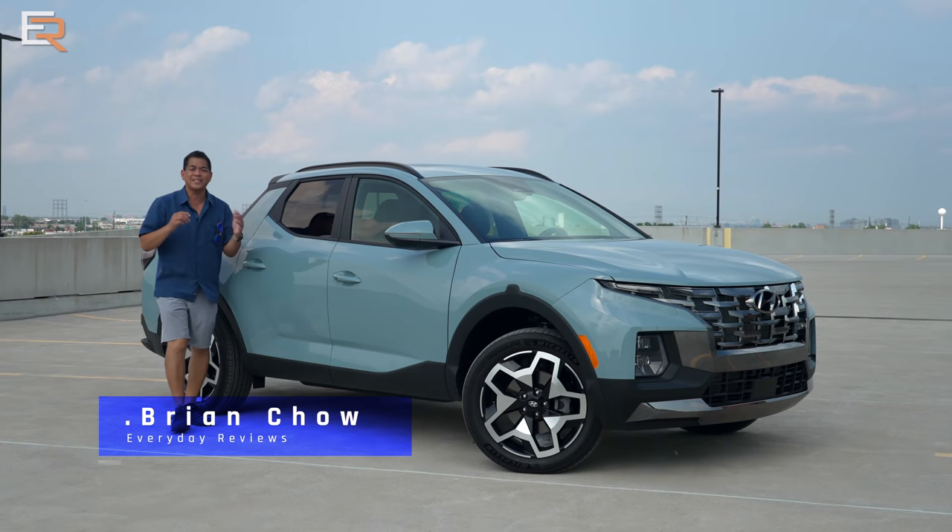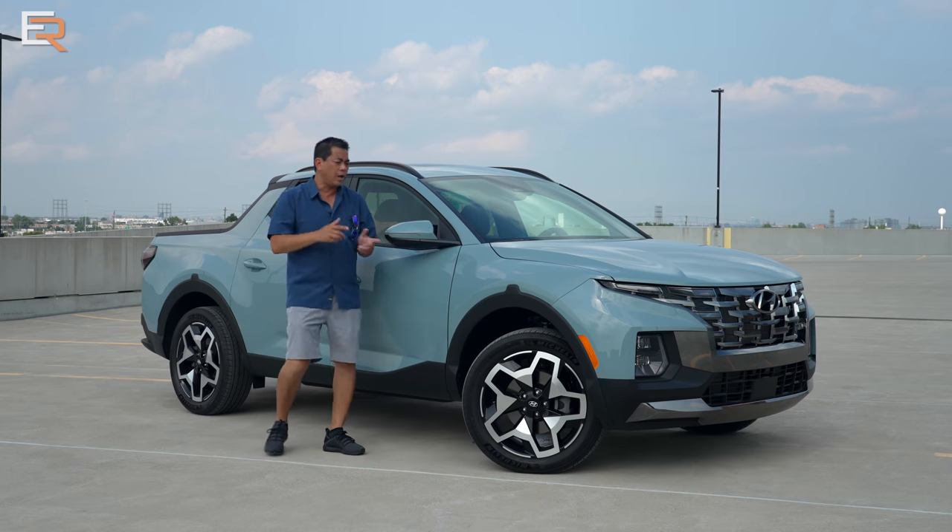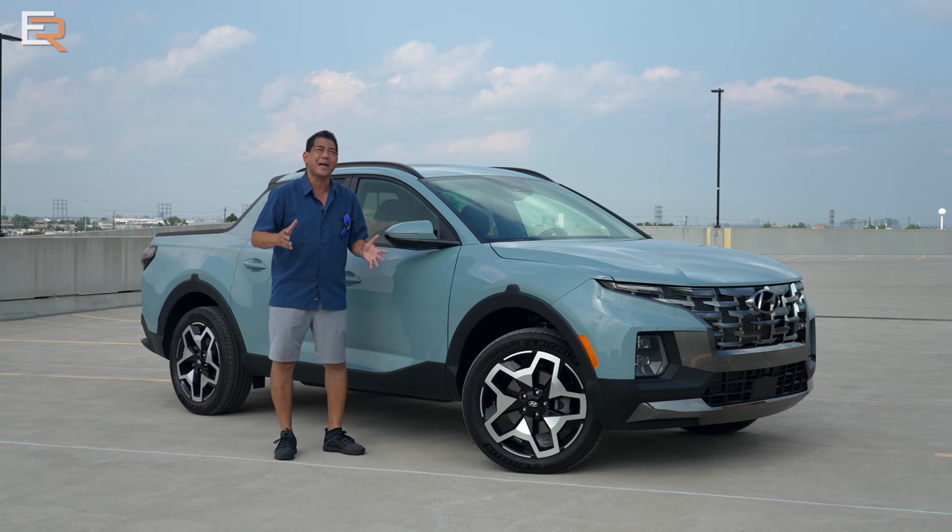This is the 2022 Santa Cruz, and today we're going to tell you all about what you need to know about Hyundai's latest adventure vehicle. We're also going to answer that big question: is it or is it not a truck? Let's get started, because I feel like there's some weather coming in.